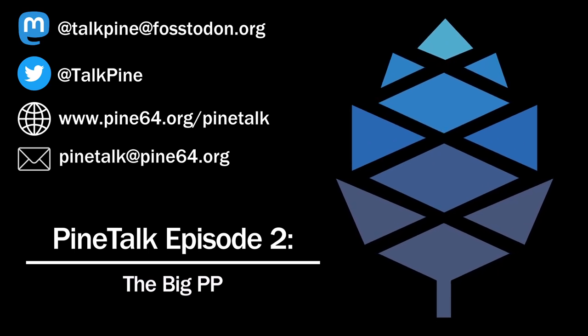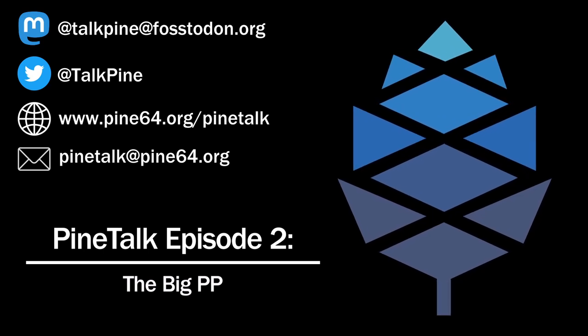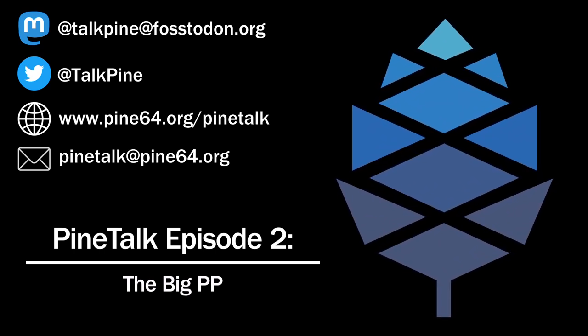The original PinePhone will not be going away. It will still be manufactured, and this is not a PinePhone 2 — this is just the PinePhone Pro. Just like the PineBook to PineBook Pro, it's not a number 2, just a continuation of that line. There will still be a PinePhone 2 in the future, but right now this is the Pro product that is presented.